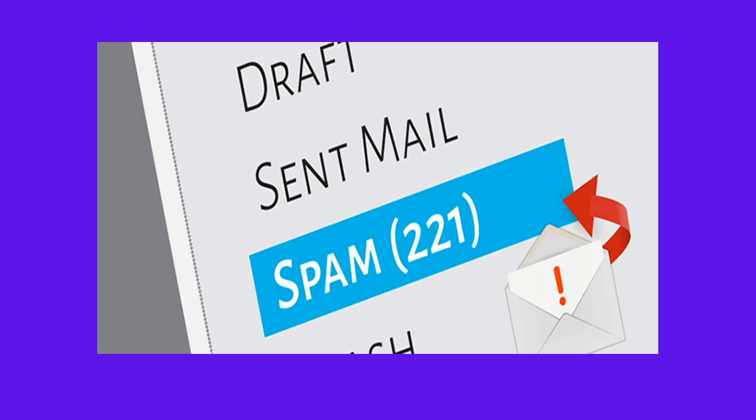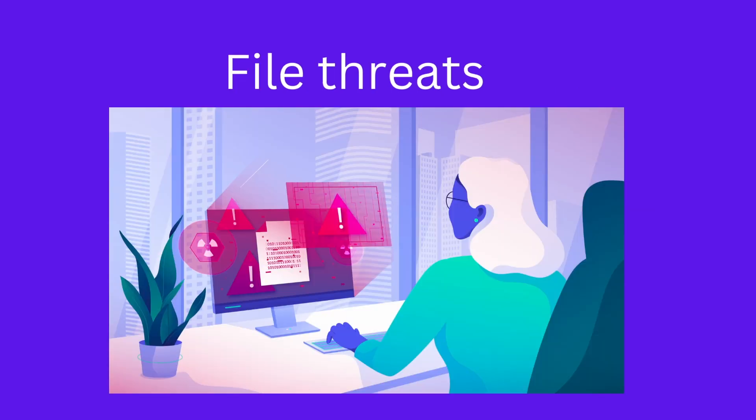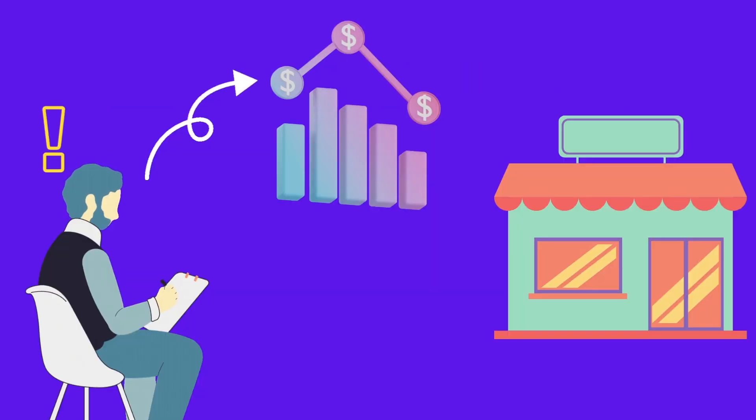But imagine most of your customers did not receive the emails because your emails ended up in their spam folder due to anything like misleading subject lines, file threats, etc. This can be a barrier for you to reach out to your customers and advertise your offers. Yes, this is tiring and worthless.